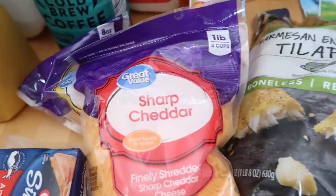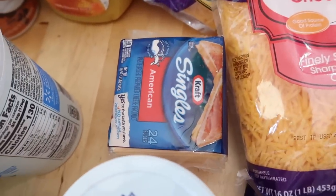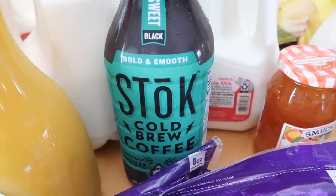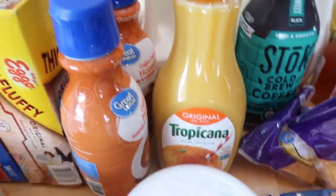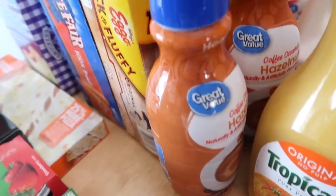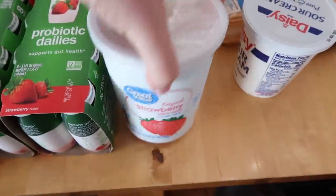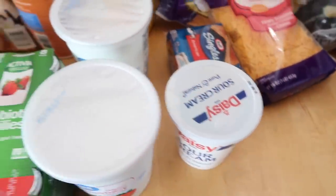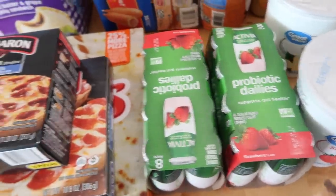I got two bags of shredded cheese and a pack of sliced cheese — we're going to make some grilled cheese sometime this week. Then four gallons of milk. My favorite Stok cold brew, which I was all out of. Some orange juice, and our favorite hazelnut creamer — the Great Value version is really good, so I got two of those. Some vanilla and strawberry yogurt, sour cream for our tacos tonight, and some probiotic dailies — the girls love those.